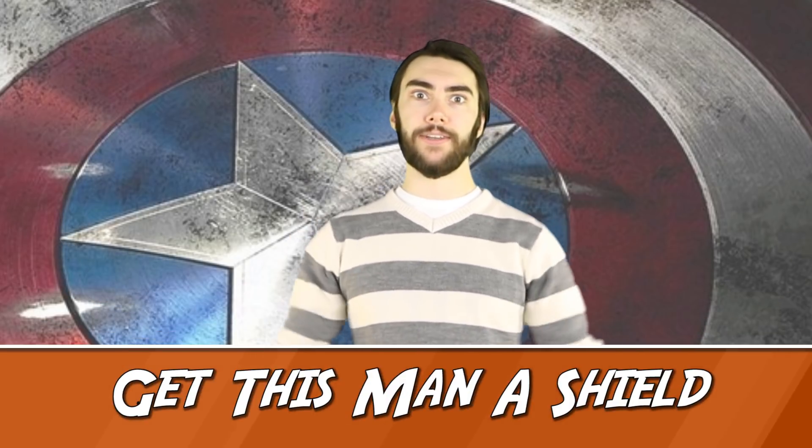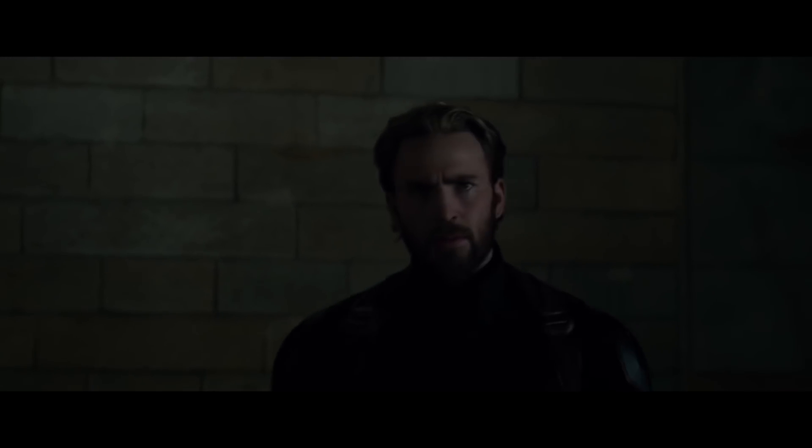Number 2: Get this man a shield. One of the most goosebump-inducing moments for me was seeing T'Challa call for a new shield for Cap. He's finally back, and he has a beard. Boss. But some people might not know that this is actually a callback to the origins of Cap's shield. Way back in 1941, Captain America impressed T'Chaka, T'Challa's father, and T'Chaka gave Steve the vibranium that would be used to make his shield. Guess the Wakandans will always have Cap's back.